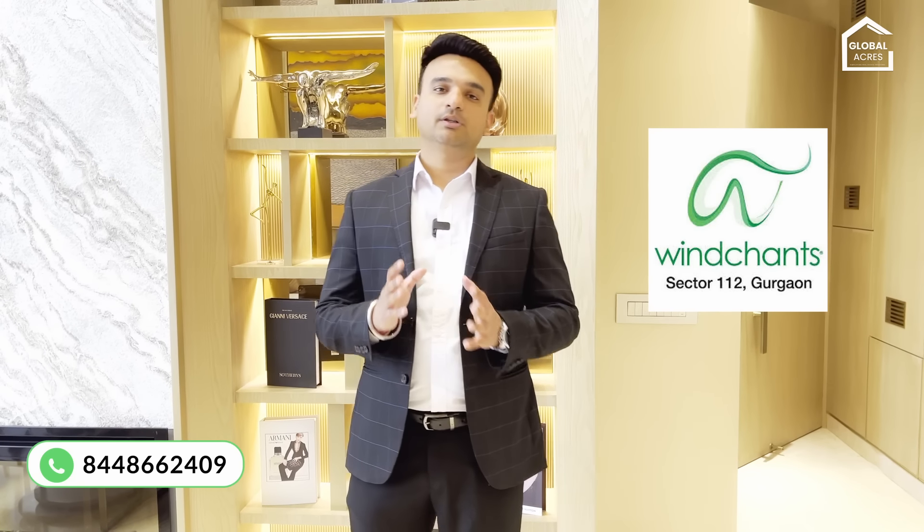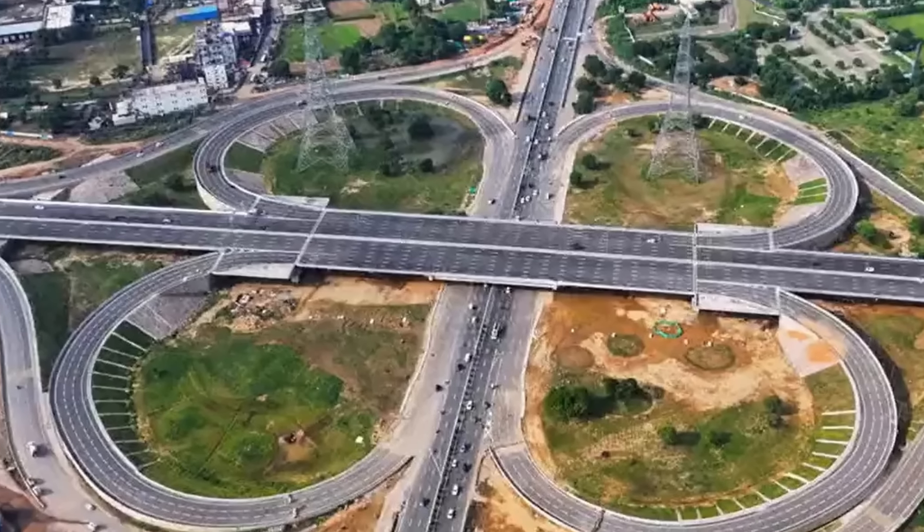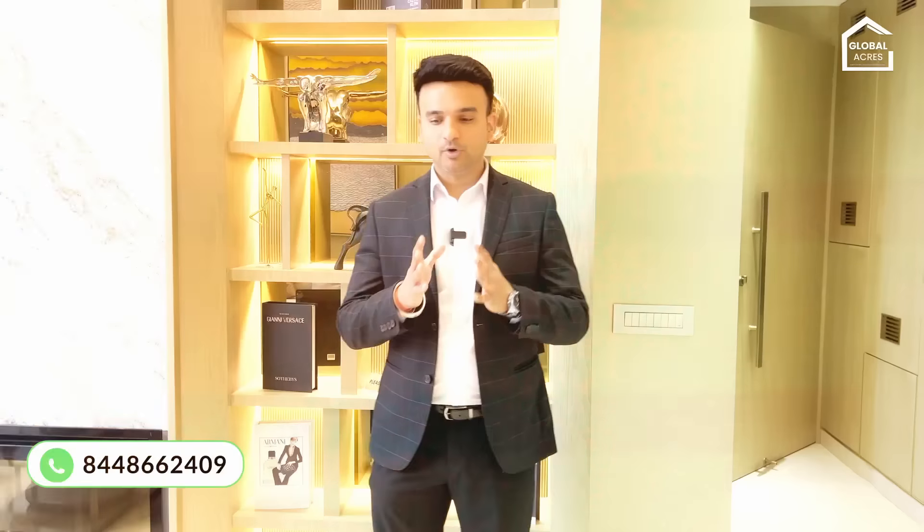Hi guys, I'm your friend Nishant from Global Acres. Today we are going to cover Dwarka Expressway Sector 112. Experion Windchant is the project's name. It's a very beautifully designed project. L&T has constructed it. IGI Airport is 10-15 minutes from here. Dwarka Expressway starts here, and there are a lot of USPs in this project.